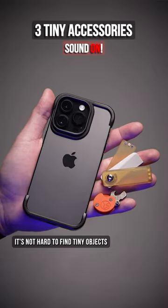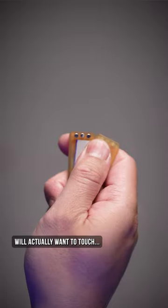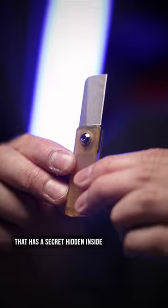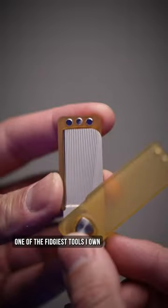It's not hard to find tiny objects in your pants, but here are some useful ones that others will actually want to touch. Like this stick of butter that has a secret hidden inside, with magnets nonetheless, making it one of the niftiest tools I own.